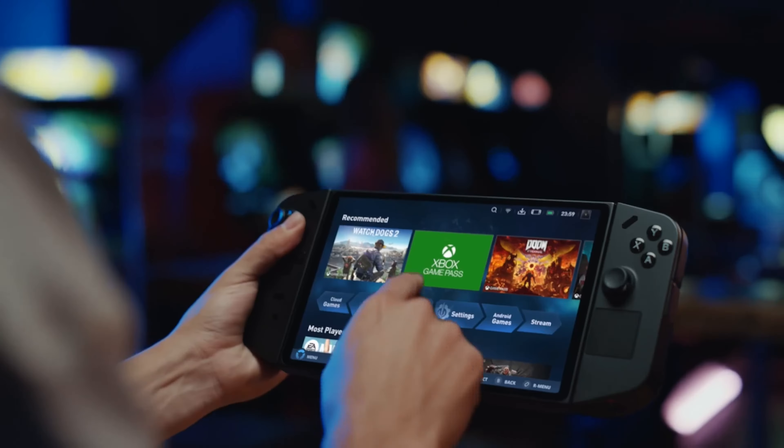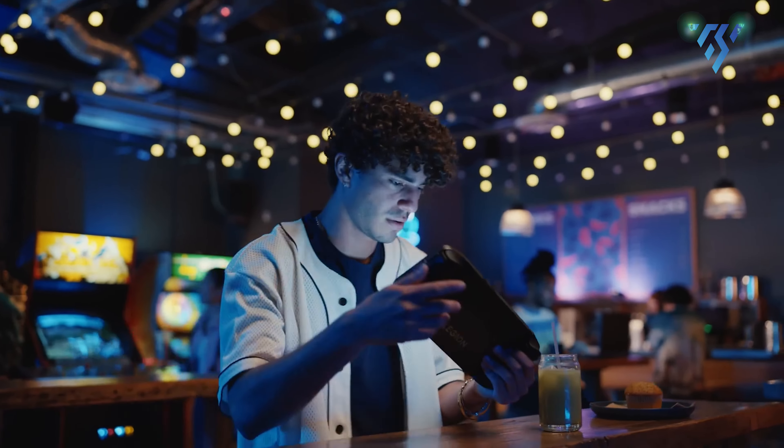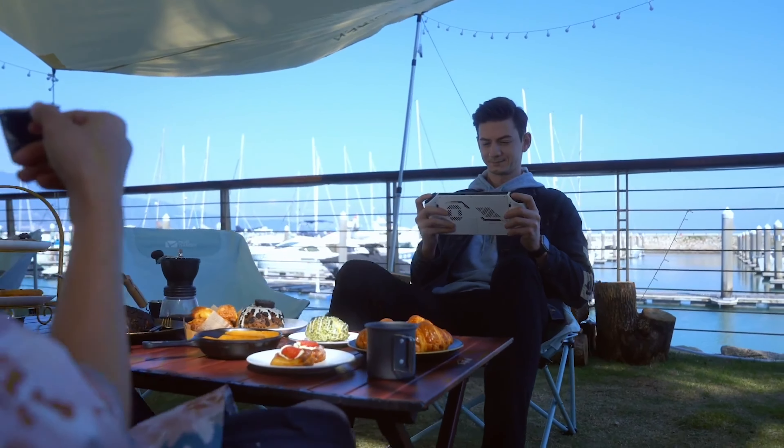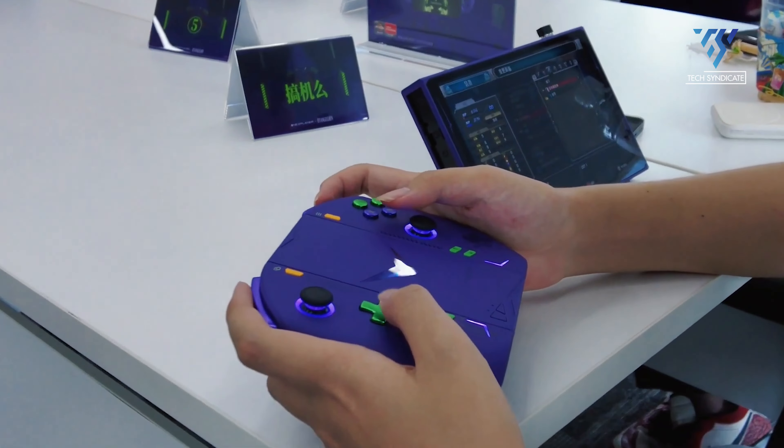Both the Legion Go and the One X Player 2 Pro pack ample processing power under their sleek exteriors, leveraging AMD Ryzen processors to deliver a seamless gaming experience. The Legion Go harnesses the capabilities of the Z1 Extreme APU, a 4-nanometer Zen 4 architecture capable of reaching a maximum clock speed of 5.10 GHz. The One X Player 2 Pro, on the other hand, utilizes the Ryzen 7 7840U APU, also based on the 4-nanometer Zen 4 architecture and offering a comparable clock speed. In real-world performance, both devices demonstrate their ability to handle even the most demanding games, providing the necessary processing power to render complex graphics and maintain smooth frame rates, ensuring an immersive and enjoyable gaming experience.